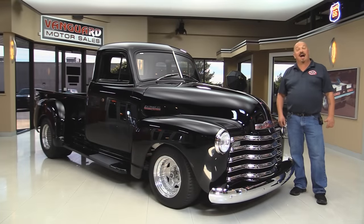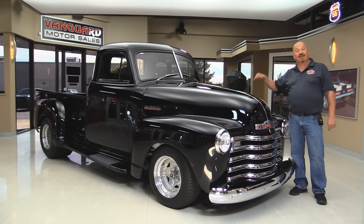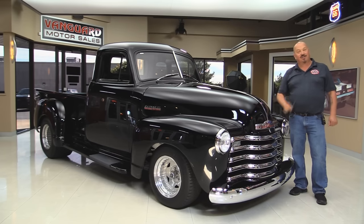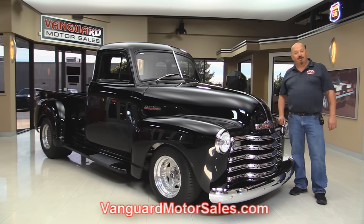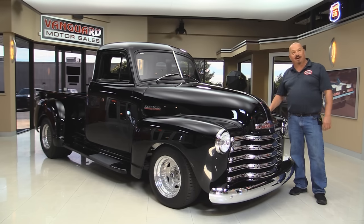Welcome back to Vanguard Motor Sales. I'm Greg and I'm standing in front of a black 1948 Chevy pickup, five window, big block Chevy under the hood, beautiful paint job. You're gonna love checking this one out, so go to our website at VanguardMotorSales.com. We'll put it up on the lifts so you can see how cool the underside is. We're gonna take a look at that big block Chevy under the hood, the interior, and everything you need to see so you can make a great decision on your '48 five window investment. Come on up and let's fire this big block up.